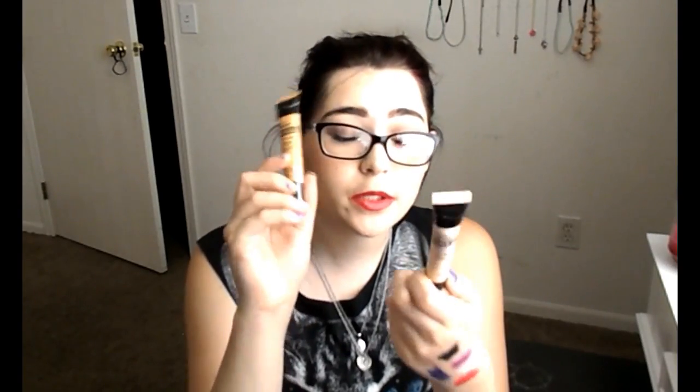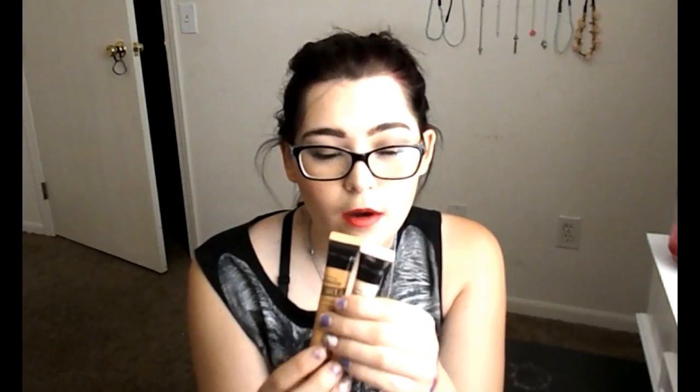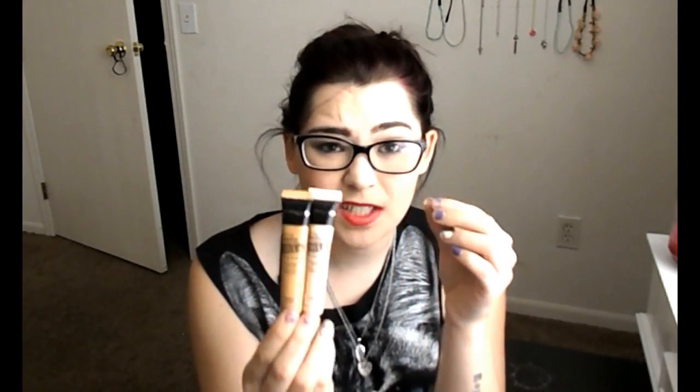Next up is concealer — I got two different shades: a fair one and a medium one. I got the medium to do cream contour with, since I've never done cream contour before. I'm wearing the fair shade today underneath my eyes, on my nose, and my forehead. I might do a review on these — let me know in the comments if you'd like to see that.